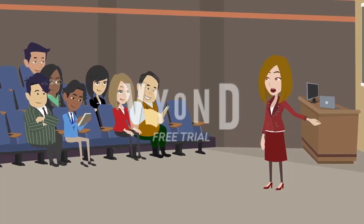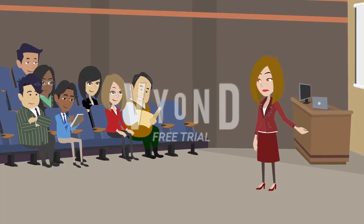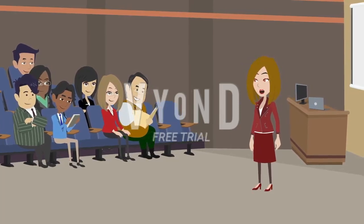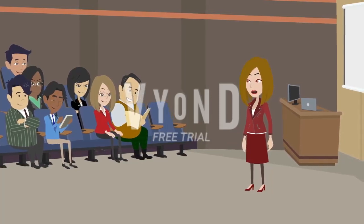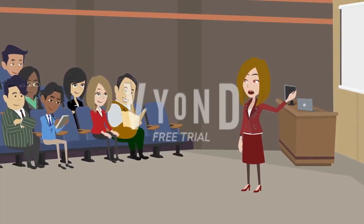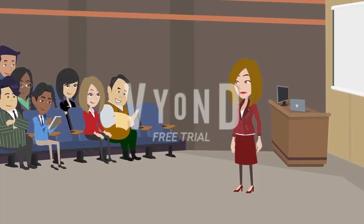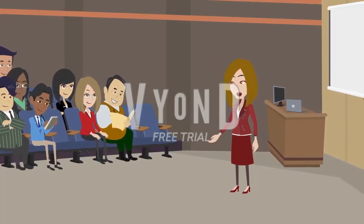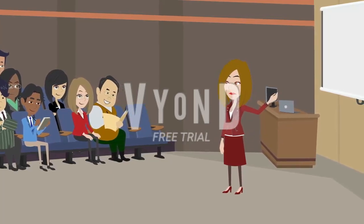5. Use vocabulary building apps and websites. There are numerous apps and websites designed specifically to help you improve your vocabulary. These platforms offer interactive exercises, quizzes, and games that make learning new words engaging and enjoyable. Some popular vocabulary building resources include Quizlet, Memrise, and Vocabulary.com.